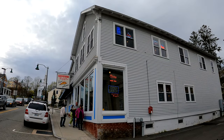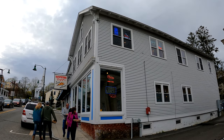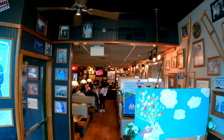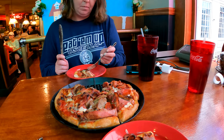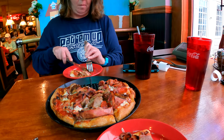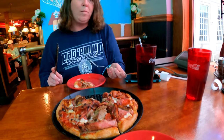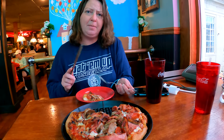Mystic Pizza has been serving slices since 1973 and became the setting of that iconic 1988 movie, Mystic Pizza. We just had to go in and have a slice. We got a Meatsa Pizza — how is it? Good. Tastes kind of like Pizza Hut.